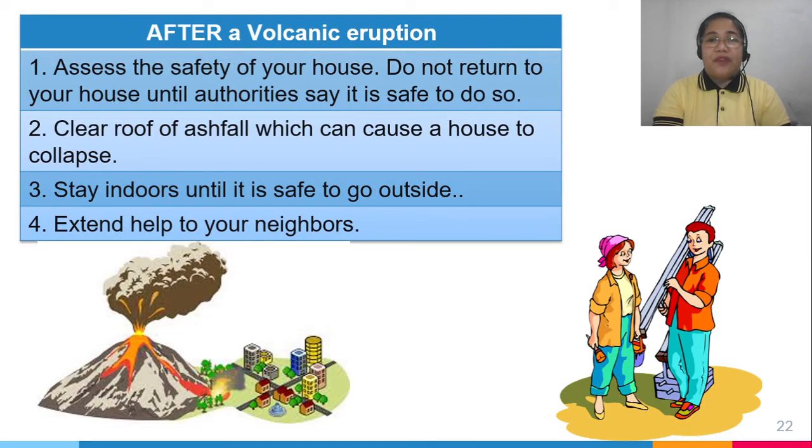After a volcanic eruption, assess the safety of your house and do not return until authorities say it is safe. Clear your roof of ash fall because it can cause the house to collapse, but be careful when on the roof. Stay indoors until safe to go out, and extend help to your neighbors, especially the elderly and the sick.